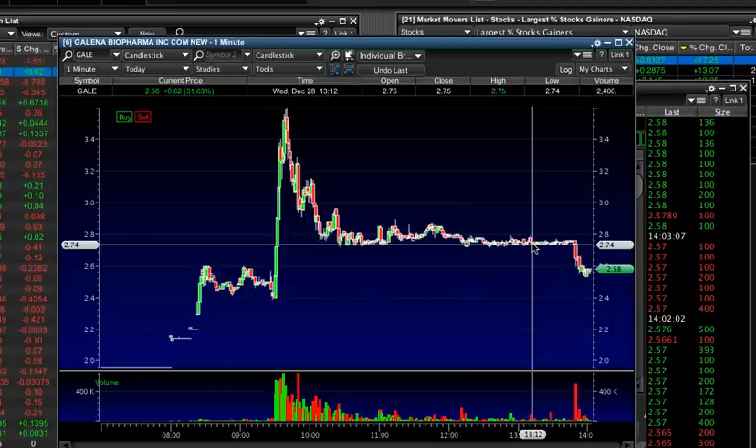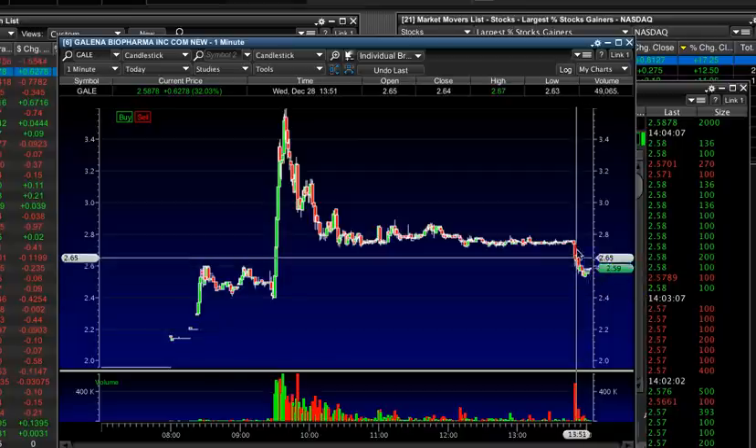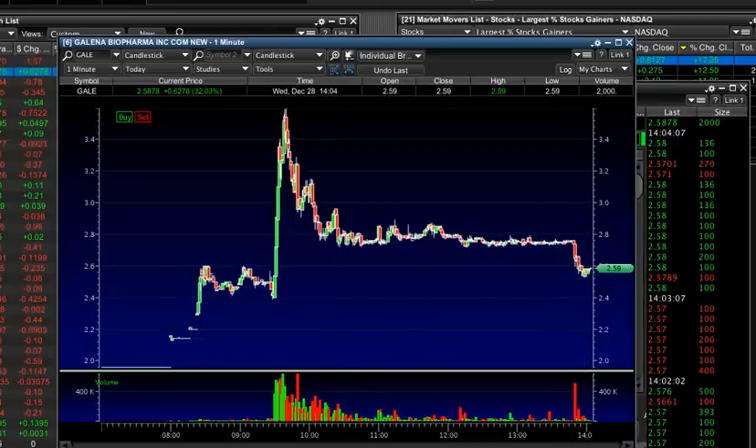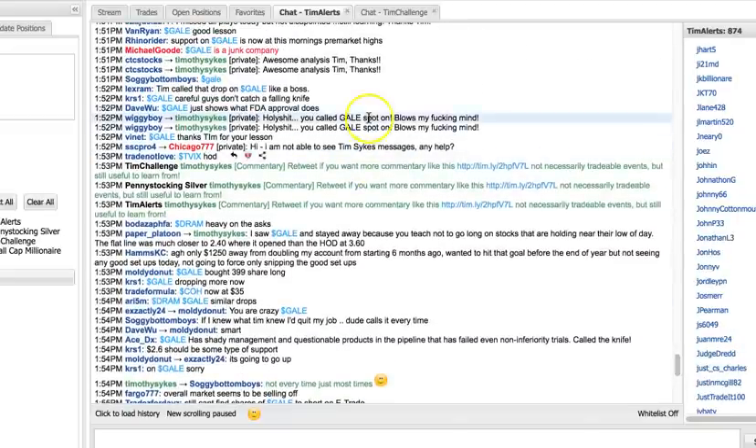It's a market trap, and experienced traders know not to get trapped. When I left that commentary saying I wouldn't be long, a lot of people came at me like, 'Tim, you're stupid — this is perfect, it's the January effect, it's going to bounce.' So I had to explain: yes, GALE is a potential dip buy, but not with that price action. It's literally a bouncing ball about to roll off the edge. Big bidders at $2.74 might look secure, but when they get taken out you get free fall — and that's exactly what happened.